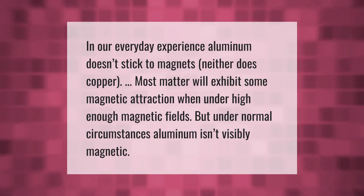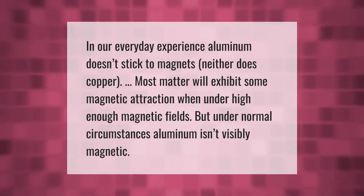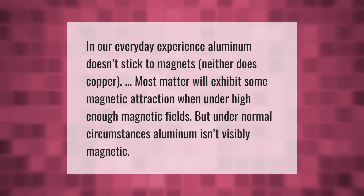In our everyday experience, aluminum doesn't stick to magnets, neither does copper. Most matter will exhibit some magnetic attraction when under high enough magnetic fields, but under normal circumstances aluminum isn't visibly magnetic.